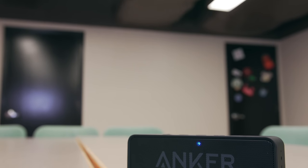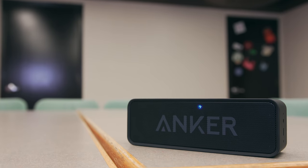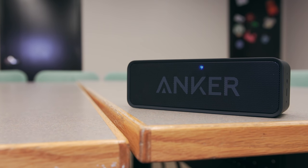The speaker also has really impressive battery life. Anker claims up to 24 hours on their Amazon page, and while I haven't tested that for myself, I can say that I've only had to charge it one time in the two weeks since I've gotten it. So if you're looking for a decent Bluetooth speaker on a budget, I think the Anker Soundcore is the way to go.